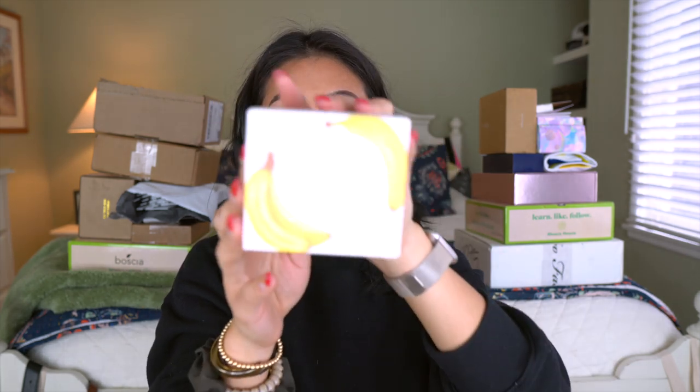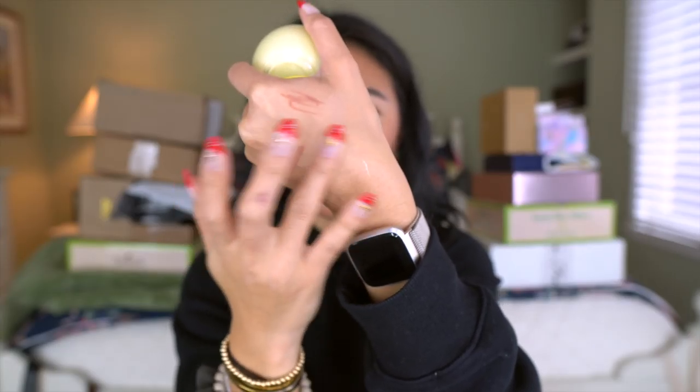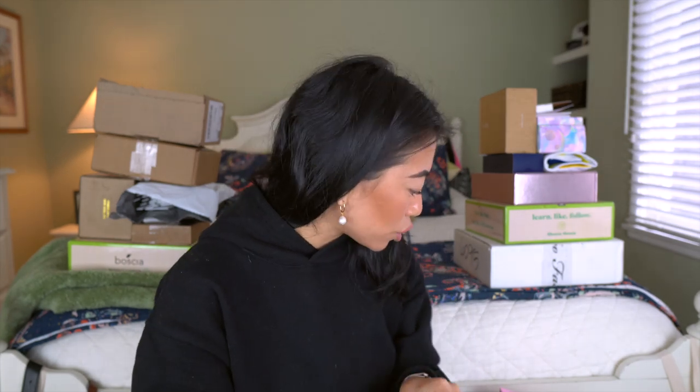Let's do a quick unboxing. I was at a Glow Recipe event the other day and they launched this new Banana Souffle Moisture Cream — it's supposed to be calming and hydrating. Their packaging is always so cute. This smells so much like the Briogeo Banana shampoo and conditioner. It feels very whipped and thin, which is really nice. As you guys know I have super oily skin so I think this will be a great everyday moisturizer.